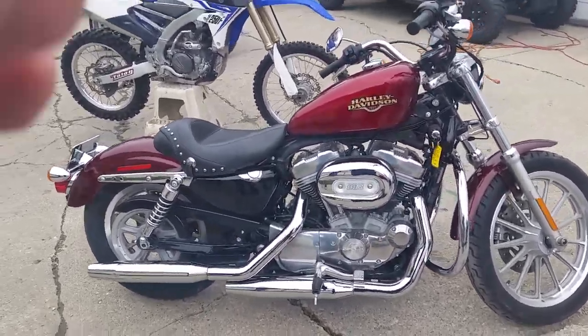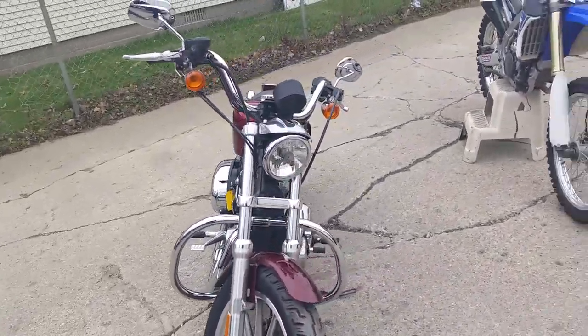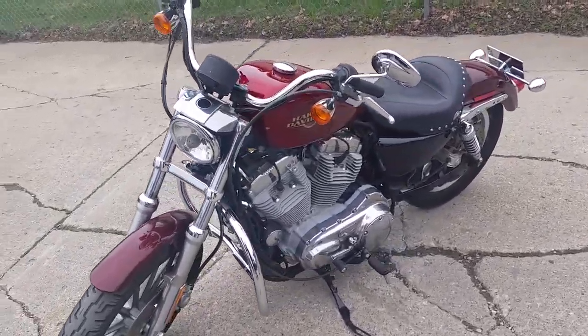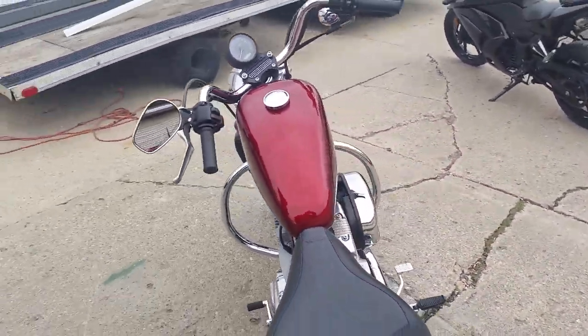Hey, Chad and Andrew here at Approval Powersports. We're looking at a Harley Davidson. We got guaranteed financing on all of our Harleys — all it takes is a little bit of money down, some time on the job, and a few paycheck stubs. We got a 2008 Sportster 883 for sale.